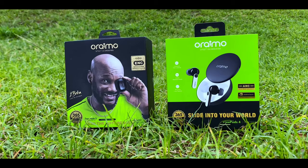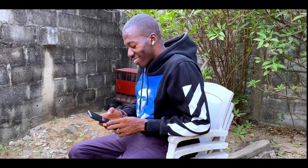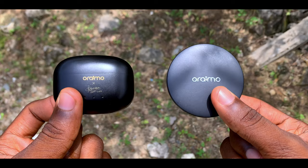The Oraimo FreePods 4 wins the call quality category. Next, we're looking at sound quality. In terms of overall sound quality and volume, they are pretty close, but if I'm to narrow down which one has more bass on default settings with no EQ, I will give it to the Oraimo FreePods 3.